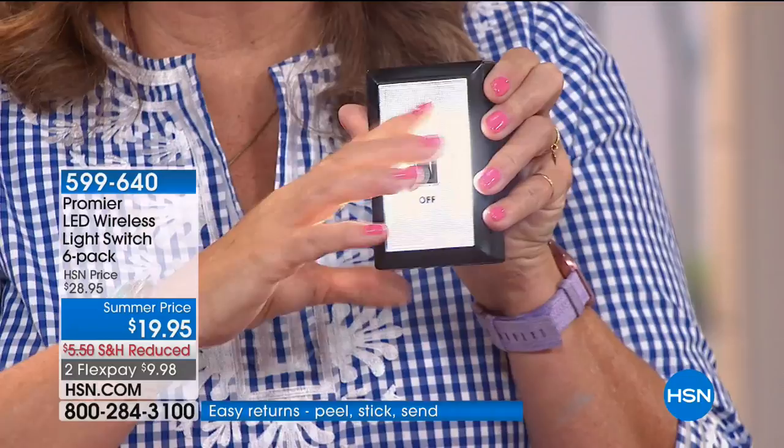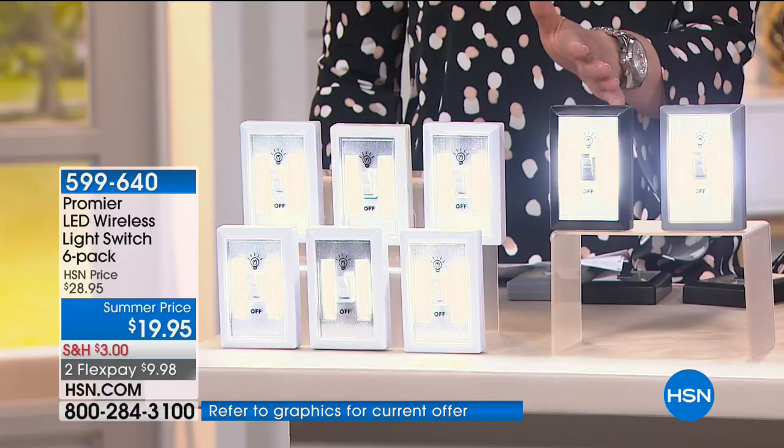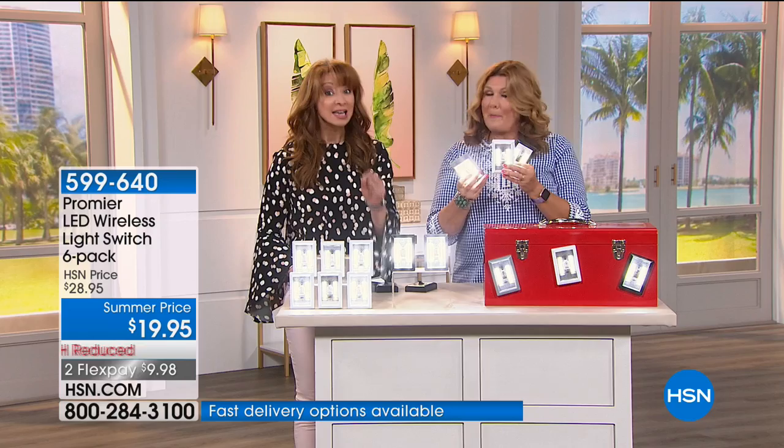Choose your color — soft gray, black, or white. When these are gone at the summer price, they're gone. This was supposed to be a Today's Special. This is the largest configuration for the lowest price, still including all the batteries preloaded.